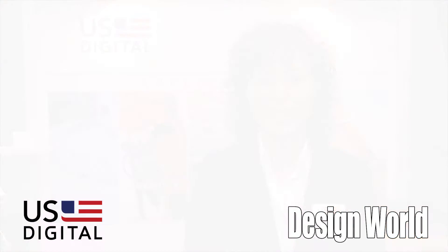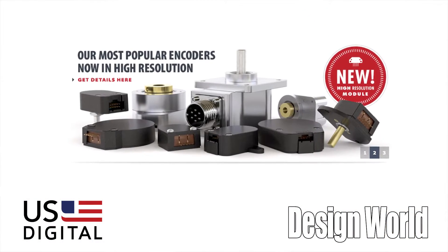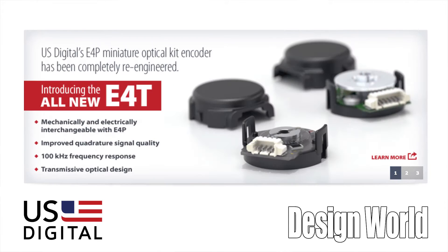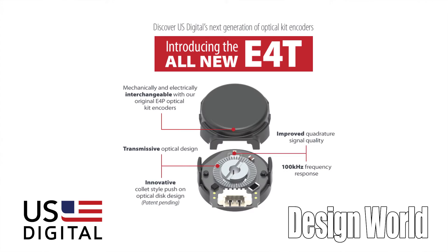My name is Donna Peterson and I'm the Vice President of Marketing and Sales for U.S. Digital. We're a U.S.-based encoder manufacturer and we make devices that are great for stepper motors, for medical applications, for industrial automation, energy, and other markets needing positional feedback.